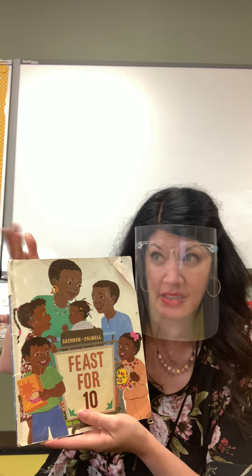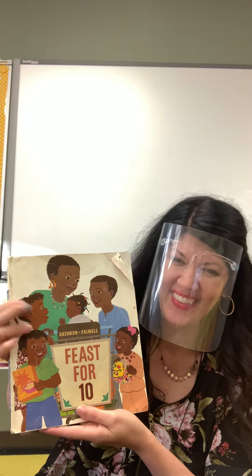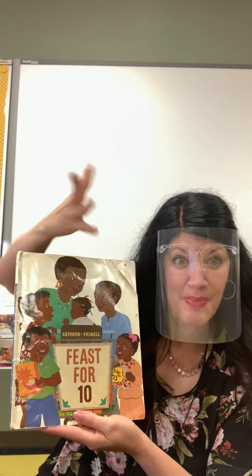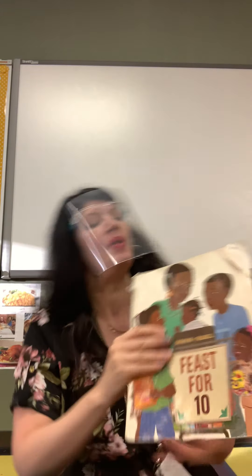I wonder what ten means. A feast for ten cats? No, I don't think so because a feast is for people. A feast for ten dogs? No, I think it's a feast for ten people. We'll have to find out. In this book there are lots of numbers. Let's see what happens.